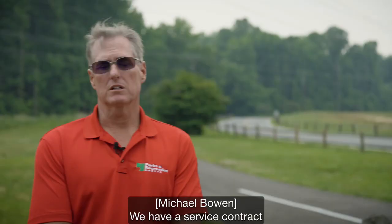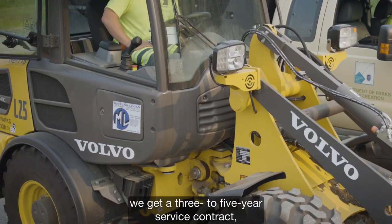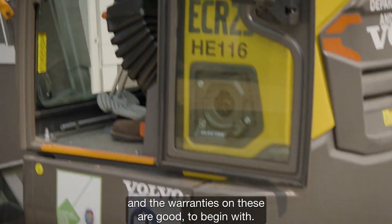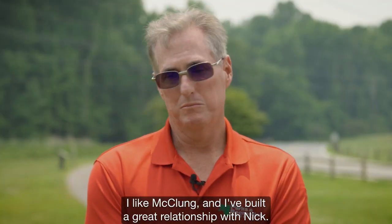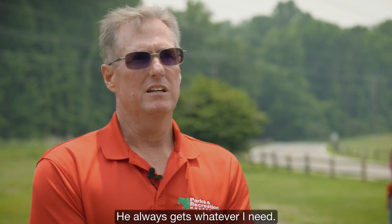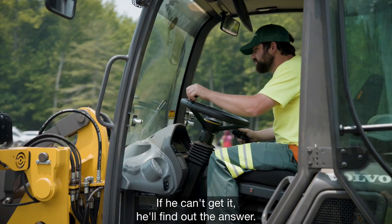We have a service contract on all of our equipment through McClung Logan. Everything we buy, we get a three to five year service contract, and the warranties on these are good to begin with. I like McClung and I've built a great relationship with Nick. I can call him anytime — he always answers, he always gets whatever I need. If he can't get it, he'll find out the answer.